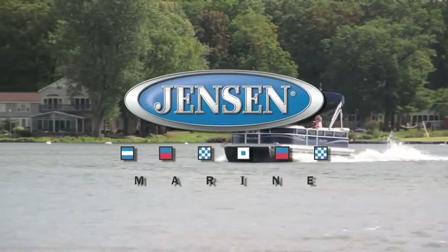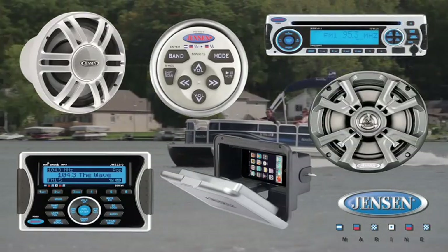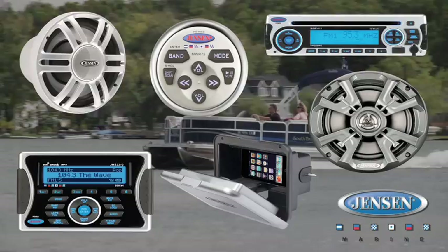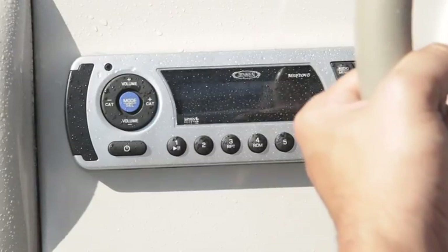Enter Jensen Marine by ASA Electronics. We offer Jensen Marine premium entertainment products that are specifically designed and tested to withstand the unique challenges faced daily in marine environments.